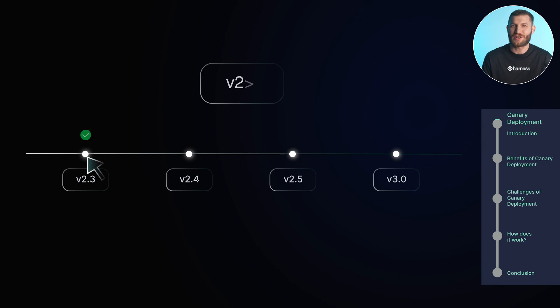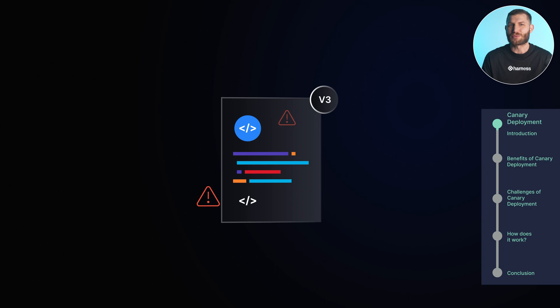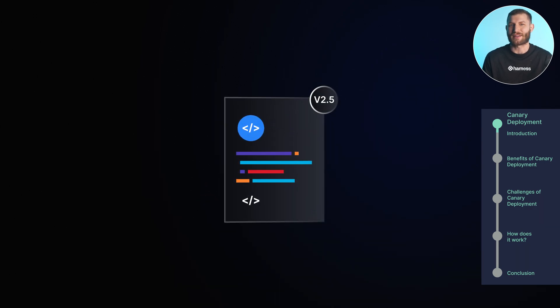Canary deployments are a fantastic way to roll out new software updates gradually, allowing you to test changes with a small subset of users before making them available to everyone. The name comes from an old mining practice where miners used to take a canary down into the coal mine — if the bird was affected by toxic gases, they'd know to evacuate. Similarly, in software, if something goes wrong in the canary version, you can roll back the changes before they impact a larger group.